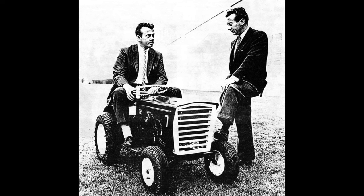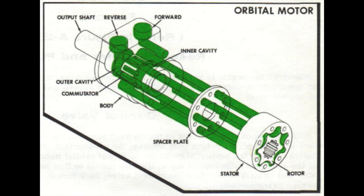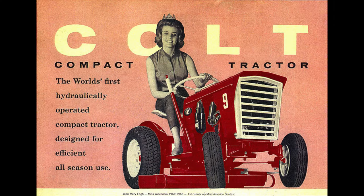The Colt Manufacturing Company was founded in 1962 in Milwaukee, Wisconsin, by two brothers, Wally and Warren Johnson. While they initially intended to produce gear-driven garden tractors, as was the norm at that time, they were also developing a new type of hydraulic motor, which would come to be called the orbital motor. Eventually, plans for the gear-driven tractors were scrapped, and in 1963 the brothers released their first tractors featuring their newfangled orbital motors — the Colt Model 7 and Model 9.